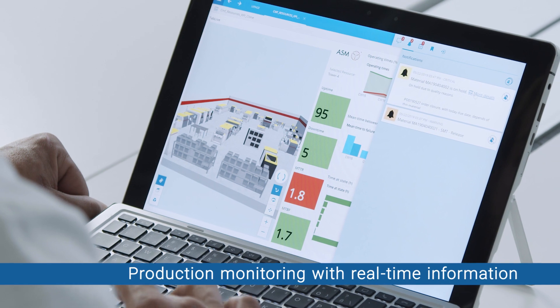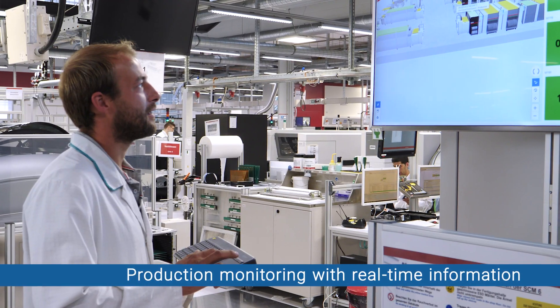Production monitoring, real-time information, KPIs, full traceability and control. Anywhere, anytime.